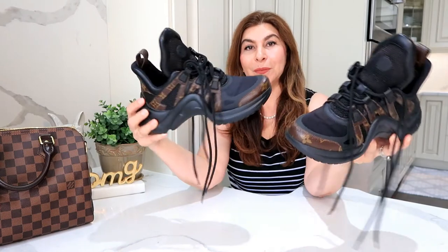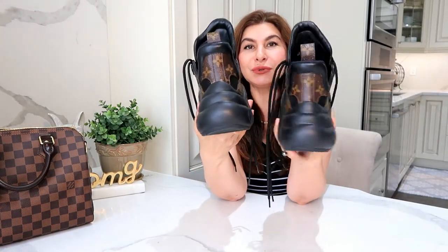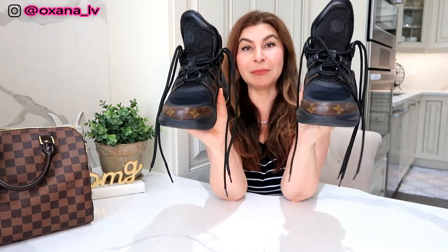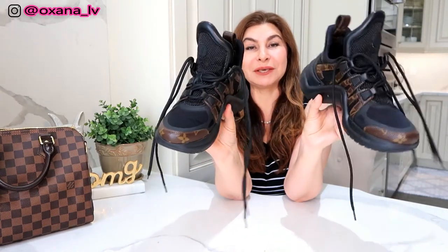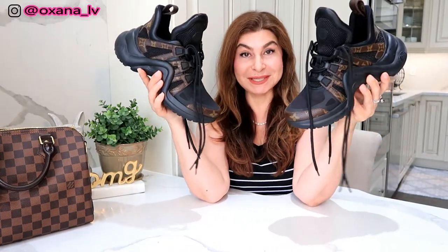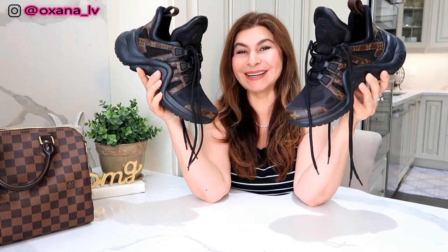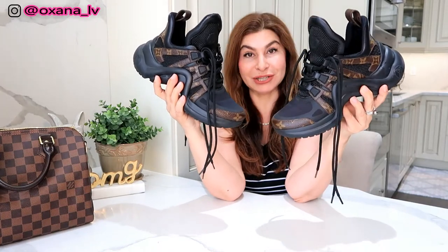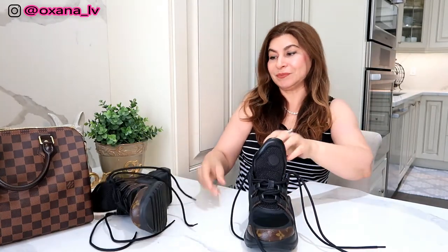I'm in absolute love with these sneakers. I call them my moon shoes because when you wear them, I feel at least 10 pounds lighter — they're so bouncy, they make me want to run. So this is my number two luxury must-have: a comfortable pair of flats, and I choose my Louis Vuitton Archlight sneakers.